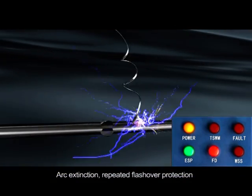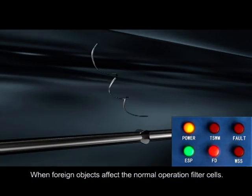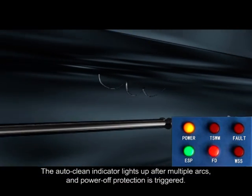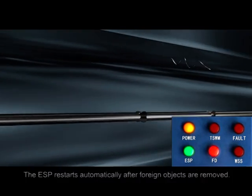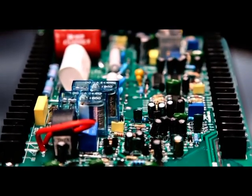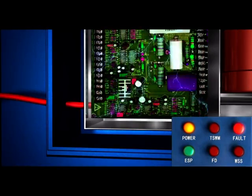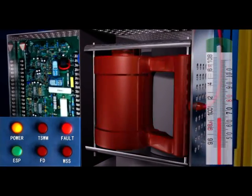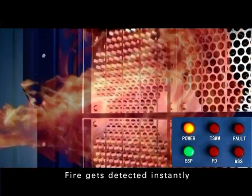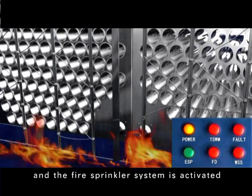Plus, the arc extinction, repeated flashover protection and short circuit protection are in place to guarantee the safe operation of the high performing ESP. There are also highly stain resistant insulators and the consummate control circuit, which is complete with functions of power brake protection, power overloading protection, and transformer overheated protection. Moreover, there is the intelligent fire safety system to secure the safe and reliable operation of the purification system.